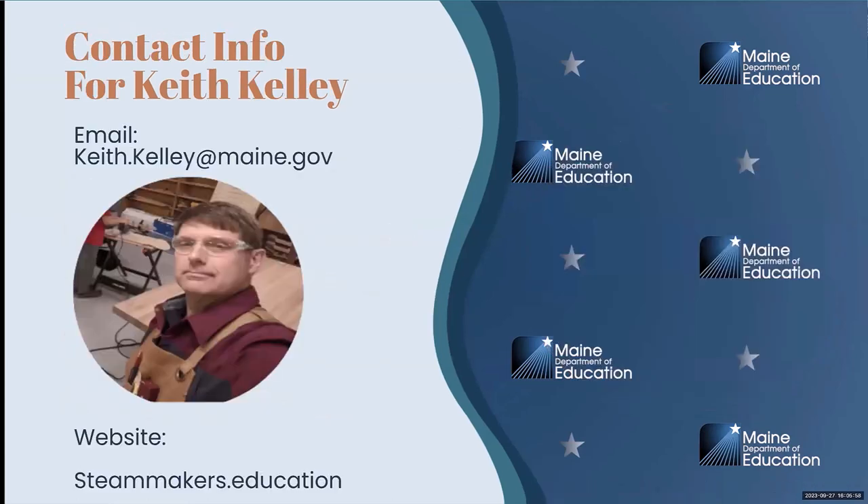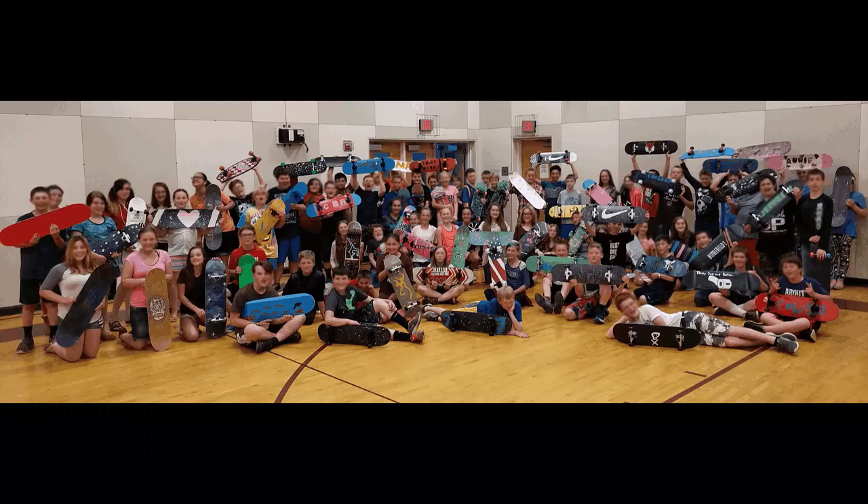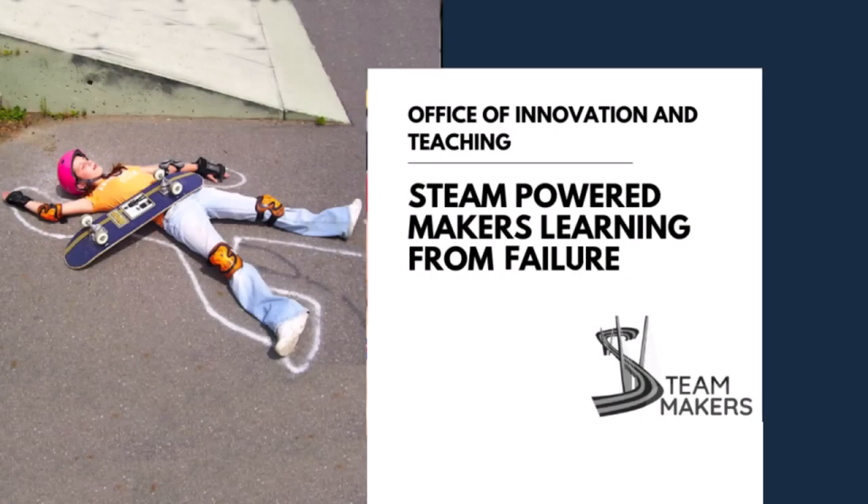I'm going to be presenting on my learning from failure, and we're going to be talking about how I build skateboards with 7th grade students. We're going to talk about the process and why you would do this.